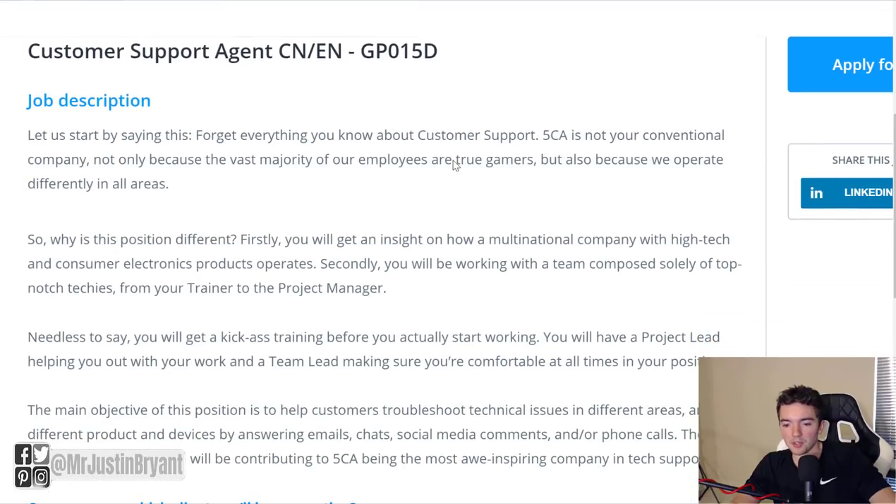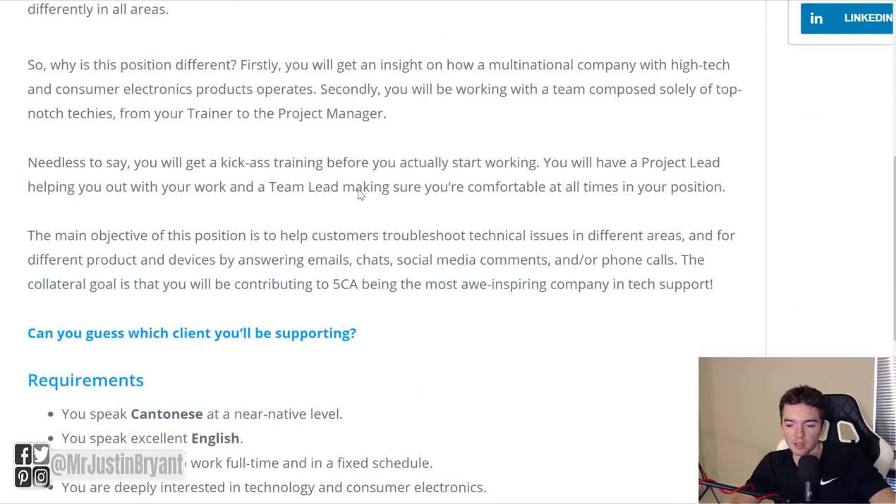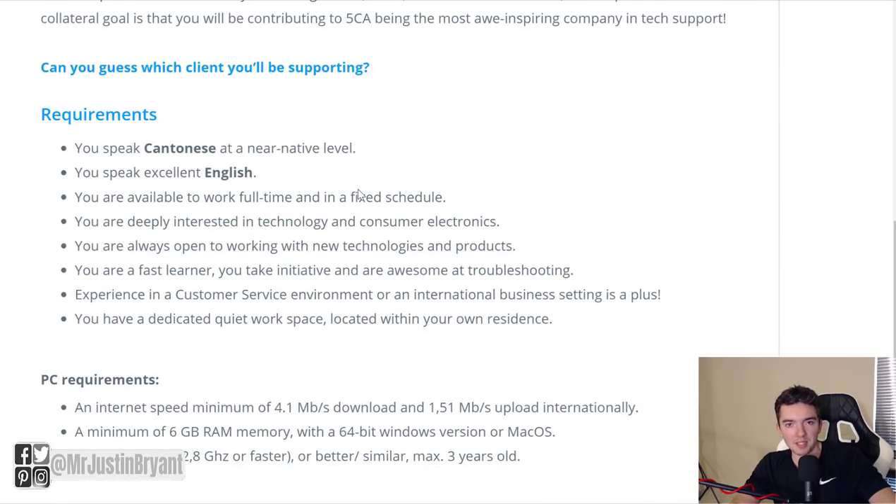These types of jobs are called customer support agents, and they have different ones for different languages. They are around the world — they actually let you work anywhere in the world for the most part. These are mostly remote positions, so they usually have quite a few work from home jobs available. If you like gaming, this would be a pretty easy, good work from home job to get into, and it pays $15 per hour or so.